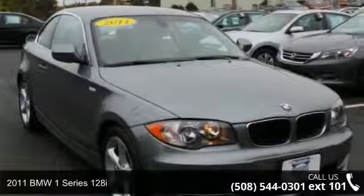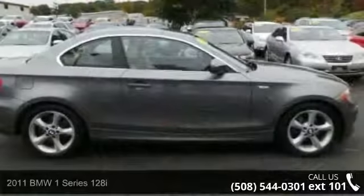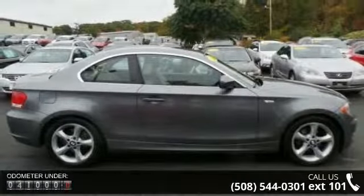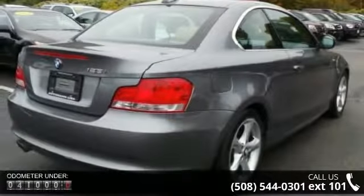Check out this 2011 BMW 1 Series 128i. If you are looking for a first-class ride, you have found it. This vehicle comes with a reliable six-cylinder engine connected to a smooth shifting automatic transmission.